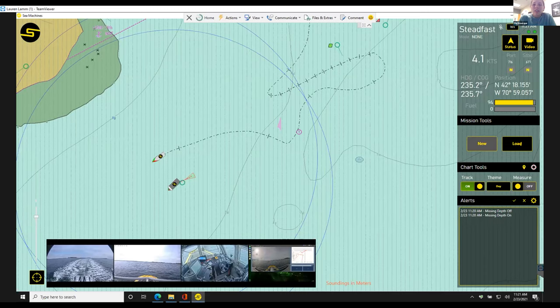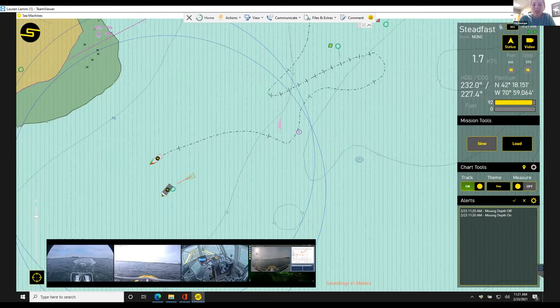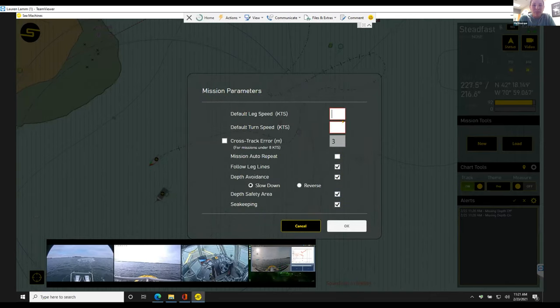So we have all these options. Default leg speed and turn speed are pretty self-explanatory — it's the speed at which the whole mission runs unless you change it per waypoint. Cross-track error is for survey missions only — for vessels going under eight knots — and creates a very accurate track-following behavior. If you're going over eight knots it can get a little bit fishtail-y, so we have this turned off. For survey missions you'd want that on to stay on the line as much as possible.